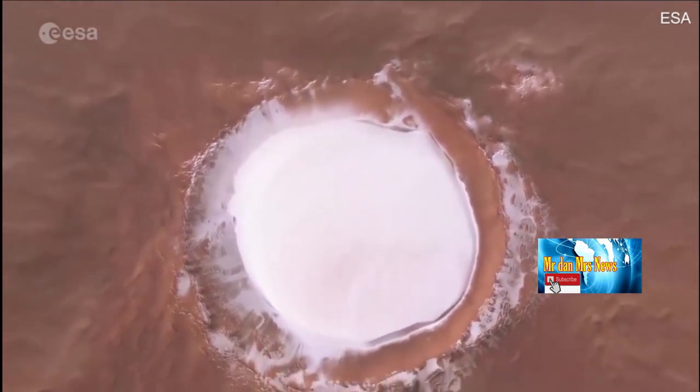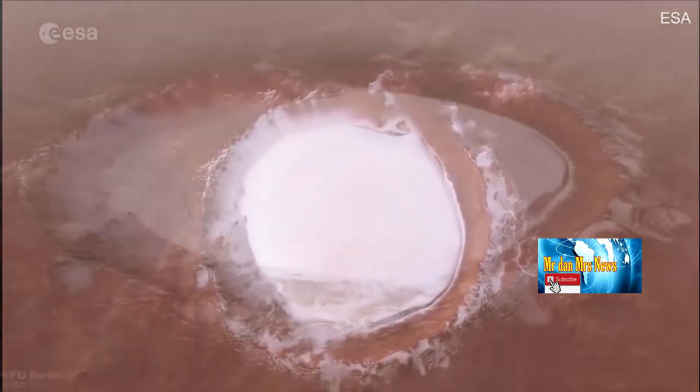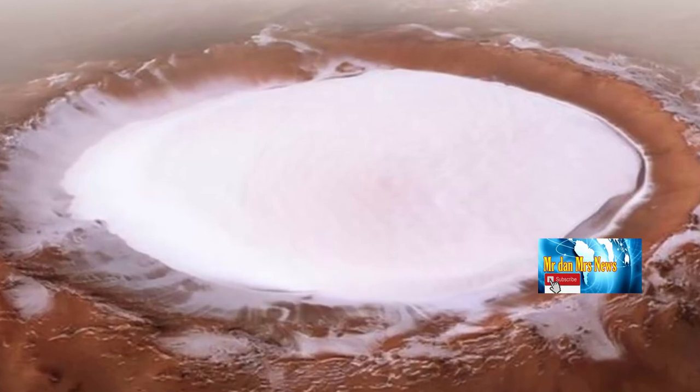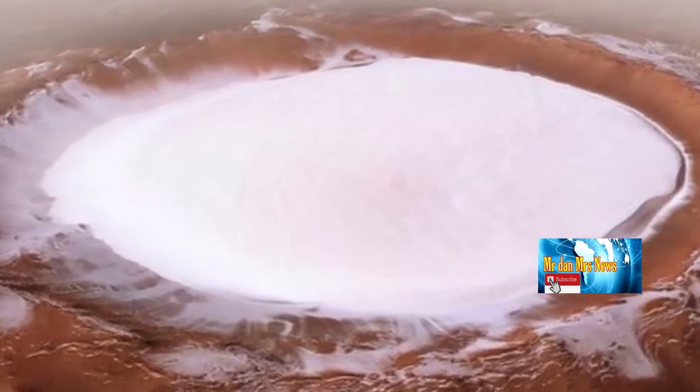Video ini juga tidak akan tercipta tanpa Mars Express Orbiter. Diluncurkan pada 2003, wahana antariksa ini telah memberikan banyak informasi tentang planet merah selama hampir dua dekade.